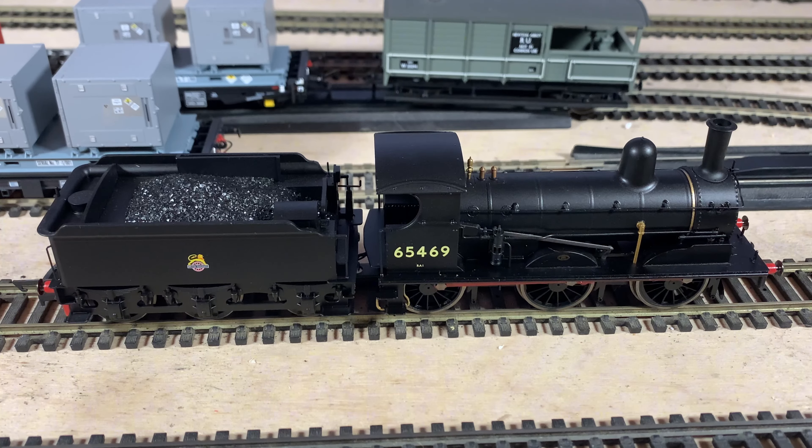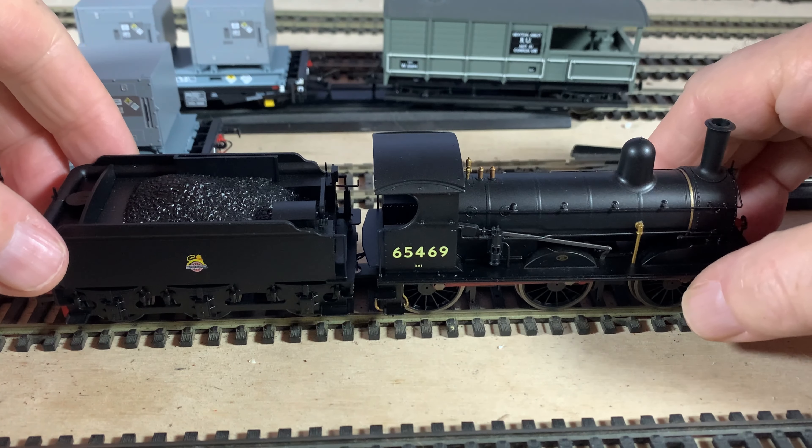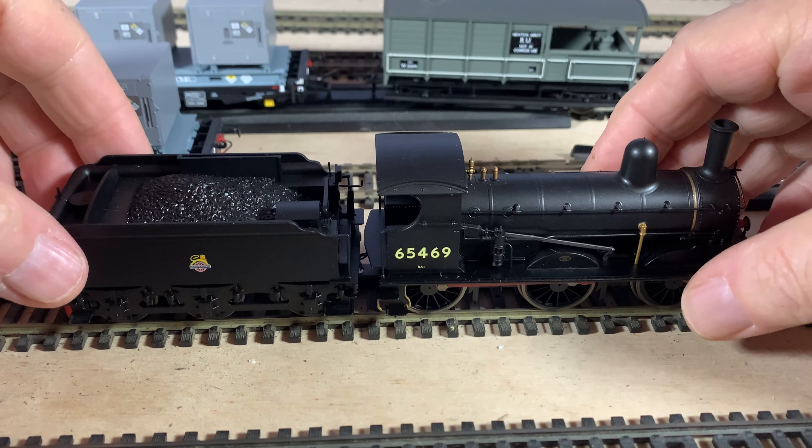This has a five-pole motor with apparently two flywheels — I don't know whether it's got two, I've not needed to take this one apart at all. All-wheel pickup except the middle wheels on the tender, so the two end sets and all the loco wheels. The loco itself — all this here is all made of die-cast, as is the chassis. So it's all die-cast with plastic added parts.